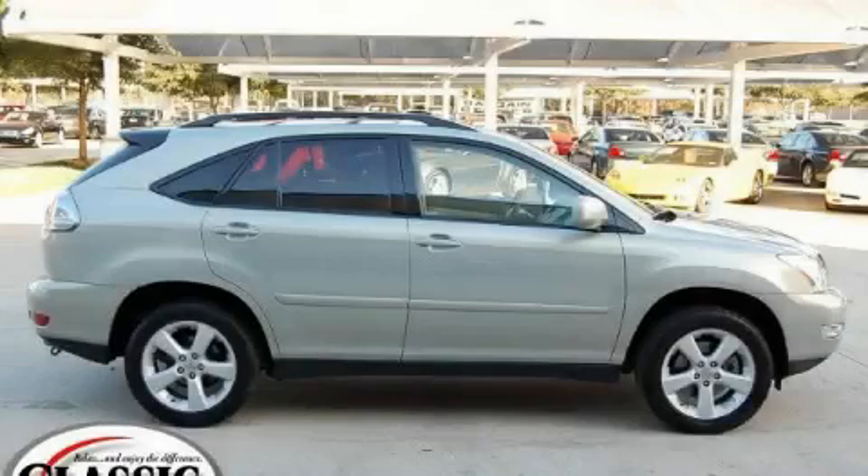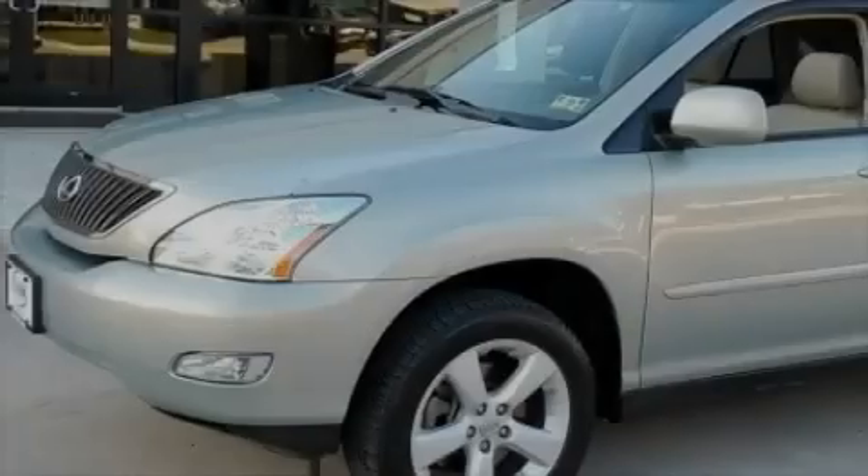This is a 2006 Lexus RX, a drive in shape that provides endless luxury.